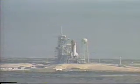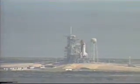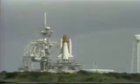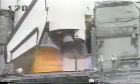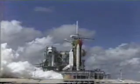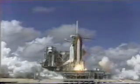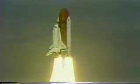T-minus 15, 14, 13, 12, 11, 10. We go for main engine start. 7, 6, start. 3, 2, 1, 0. And liftoff! Liftoff — Americans return to space as Discovery clears the tower.